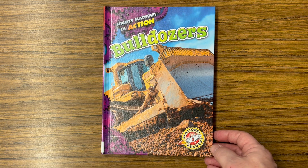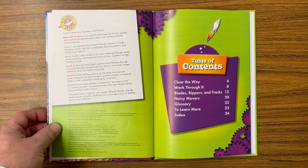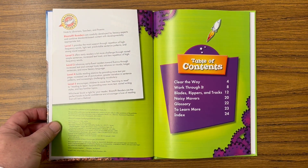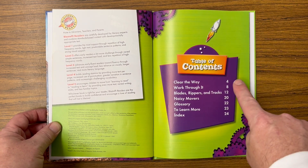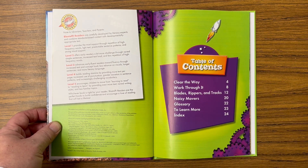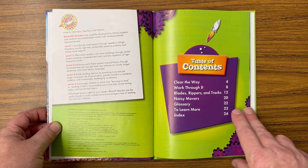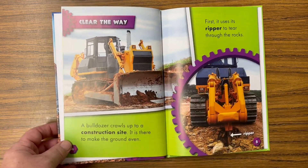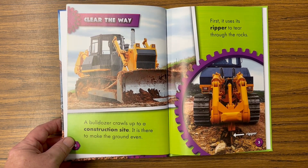Bulldozers: Mighty Machines in Action. Table of contents — this book is a chapter book. It lists all the chapter names and tells you what page to find the different chapters. If I want to know what page 'Work Through It' is on, it's on page eight. 'Clear the Way' — that's the name of the first chapter.